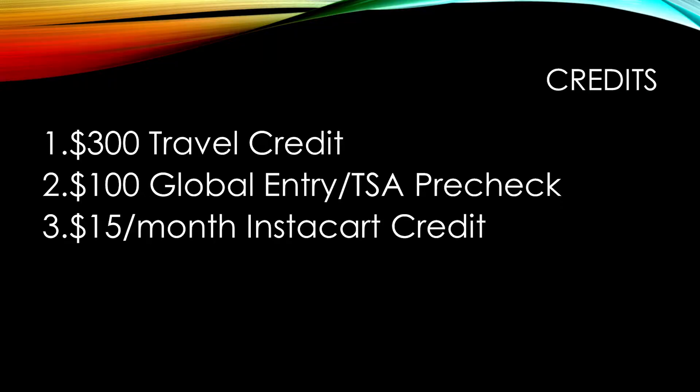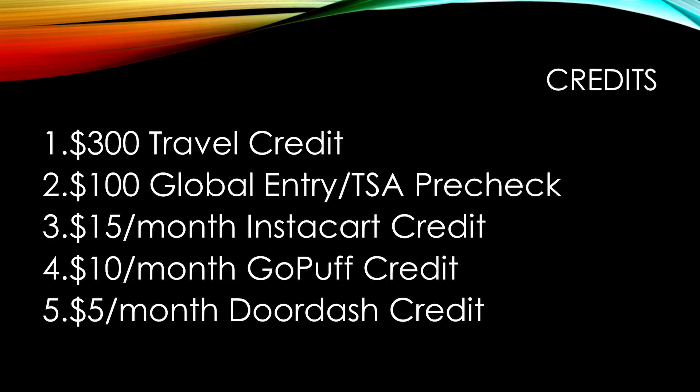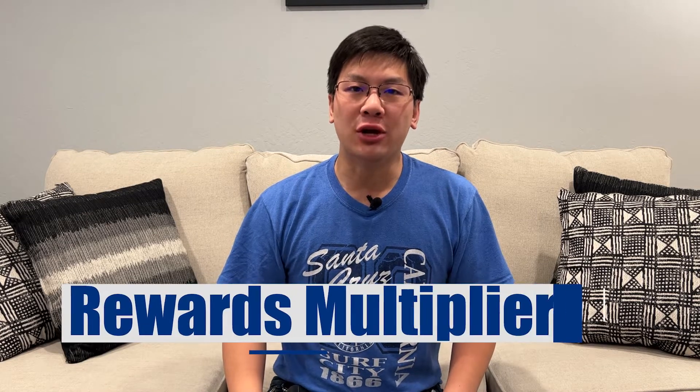For Instacart, you are given $180 per year, broken up into $15 per month increments. This credit does not roll over, so you need to make sure you use it every month if you use Instacart. Similarly, you get a $120 credit with GoPuff — this credit does not roll over. Lastly, you get a $60 credit with DoorDash, which does roll over for up to three months, allowing you to store up to $15 in credits. In total, with all the credits, you get an annual benefit of $685 per year, completely offsetting the annual fee.